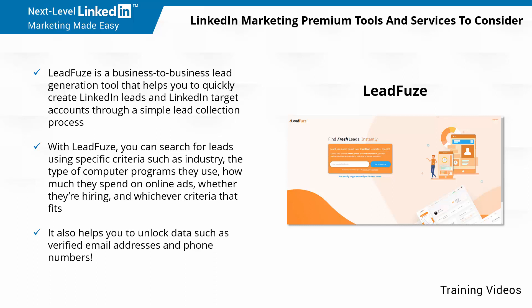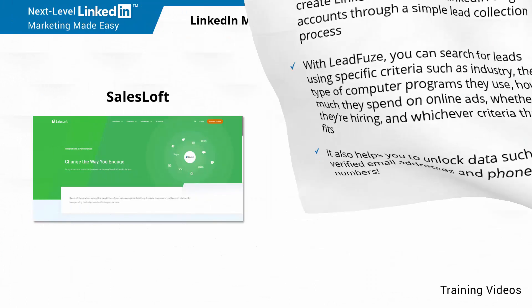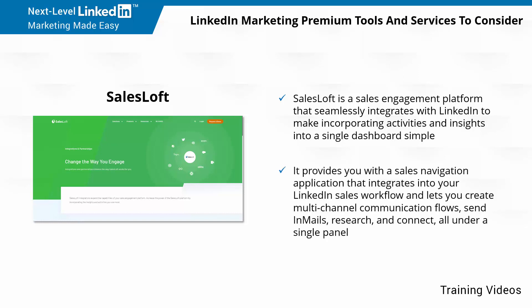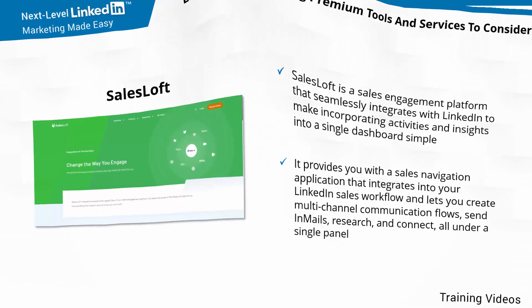LeadFuse also helps you to unlock data such as verified email addresses and phone numbers. SalesLoft is a sales engagement platform that seamlessly integrates with LinkedIn to make incorporating activities and insights into a single dashboard simple. It provides you with a sales navigation application that integrates into your LinkedIn sales workflow and lets you create multi-channel communication flows, send in-mails, research, and connect, all under a single panel.